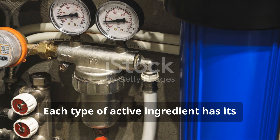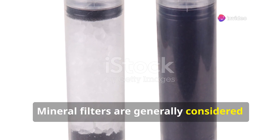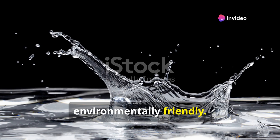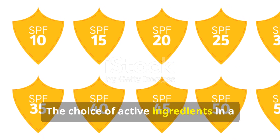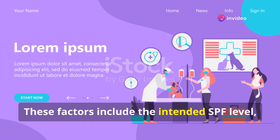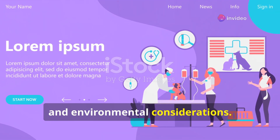Each type of active ingredient has its own strengths and weaknesses. Mineral filters are generally considered to be gentler on the skin and more environmentally friendly. Chemical filters, however, tend to be more lightweight and easier to rub in. The choice of active ingredients in a sunscreen product depends on various factors, including the intended SPF level, the target audience and environmental considerations.